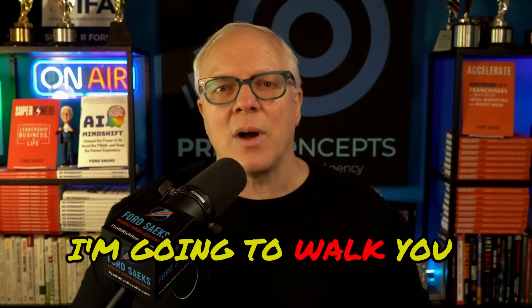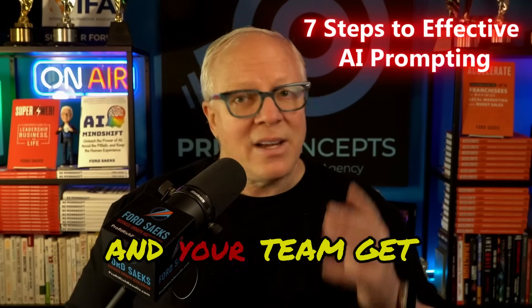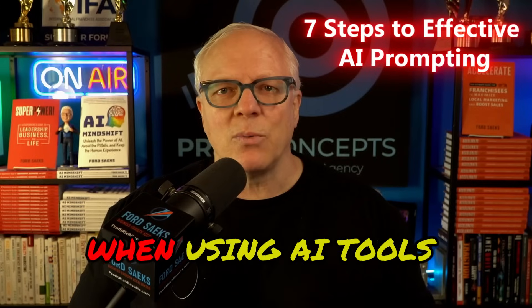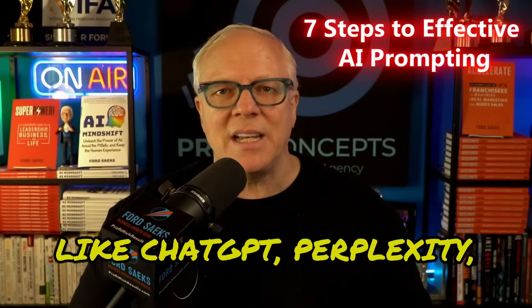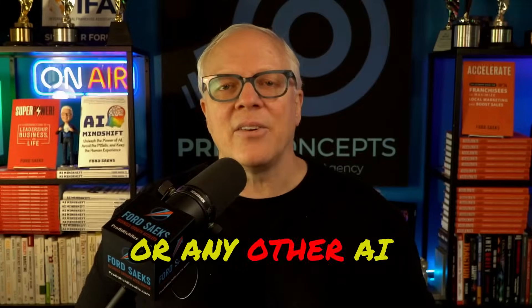In this short video, I'm going to walk you through a simple seven-step framework to help you and your team get better results when using AI tools like ChatGPT, Perplexity, Copilot, Gemini, Claude, or any other AI platform.